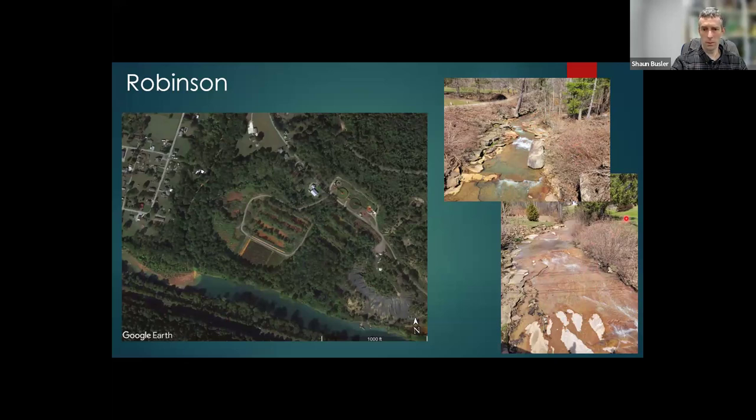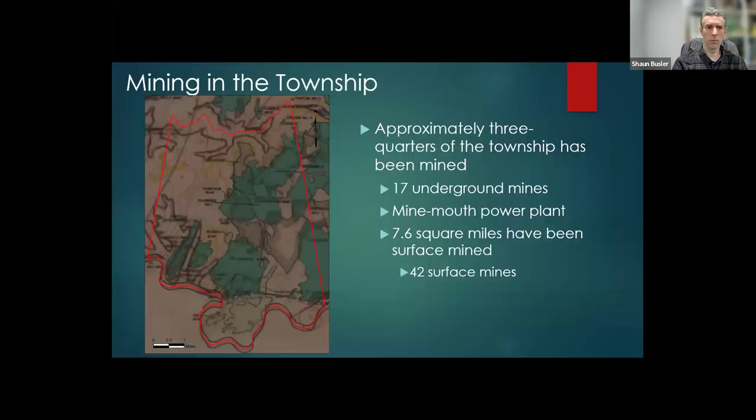You can see this is right in people's backyards. As I started to do my research, I discovered that the township has been very heavily mined. I found a map of Indiana County that is fairly comprehensive and shows the amount of underground mining in the area. I counted a total of 17 different underground mines in the township.